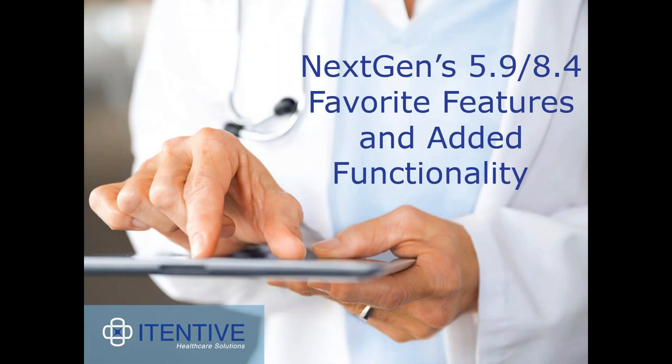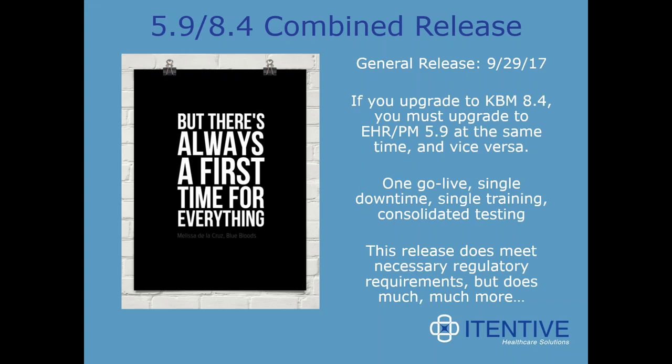What we want to talk about today are the Next Gen 5.9/8.4 favorite features and added functionality. This certainly does not cover everything available in this upgrade, and it does not cover anything with UD3 or KVM8 3.11. First, 5.9/8.4 is a combined release. This is the first time Next Gen has made it a requirement that if you are upgrading to either one of these options, you must take this as a combined upgrade. We've had clients do that before and it's not all that different, with a lot of positives.